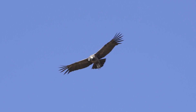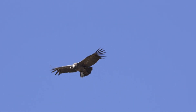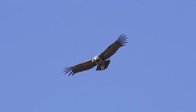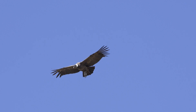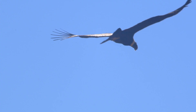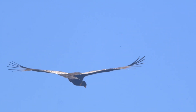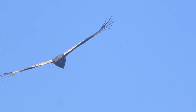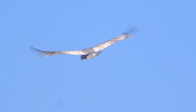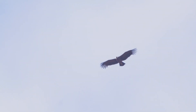The Andean condor garners considerable interest from the aeronautical engineering community due to its remarkable aerodynamics, enabling it to glide over distances of up to 250 kilometers (150 miles) without the need for extensive wing flapping. This capability is essential for the aerial scavengers, given the high metabolic cost associated with flapping their large bodies, weighing up to 16 kilograms (35 pounds). Data suggests that Andean condors flap their wings less than one percent of the time during flight.